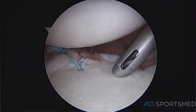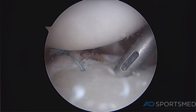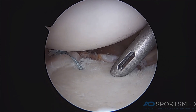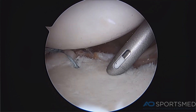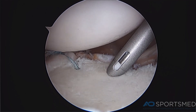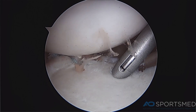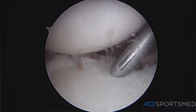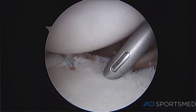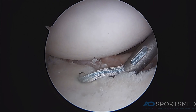This is arthroscopic footage of my drill guide in place. Once I drill into the glenoid socket, I then place a suture anchor into the bone. You can see in this footage the white suture anchor coming down through the drill guide into the bone. This suture anchor is firmly attached to the bone and has sutures which I will use to pass through the labrum and provide a firm labral repair.